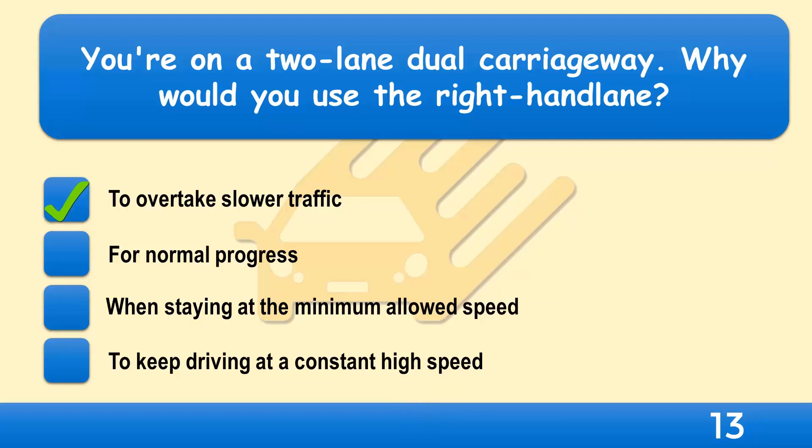Normally, you should travel in the left-hand lane and only use the right-hand lane for overtaking or turning right. Move back into the left lane as soon as it's safe, but don't cut in across the path of the vehicle you've just passed.